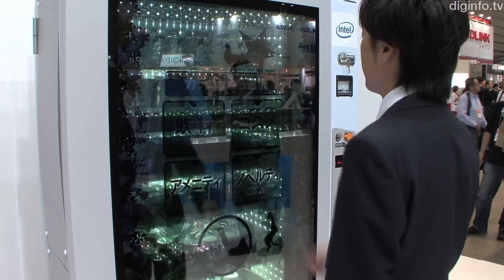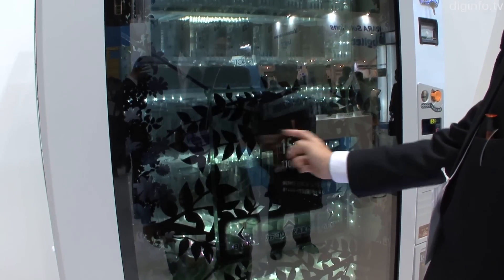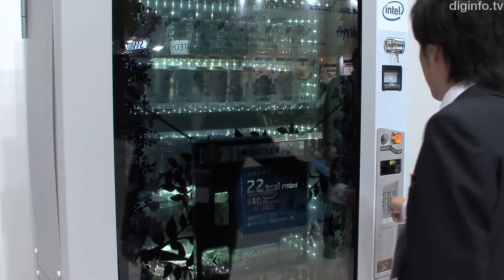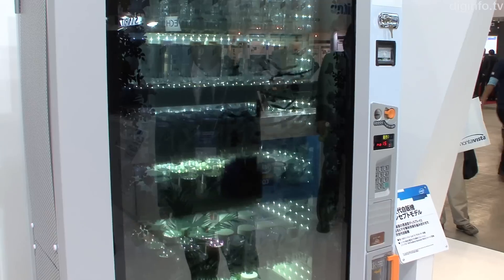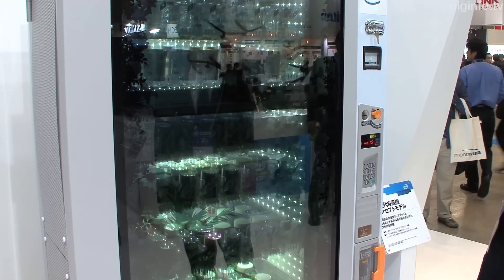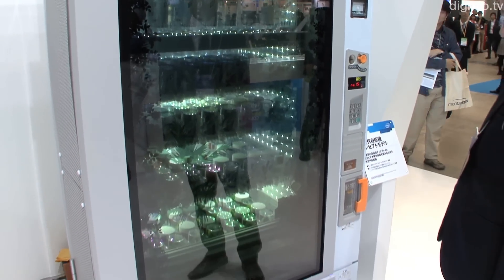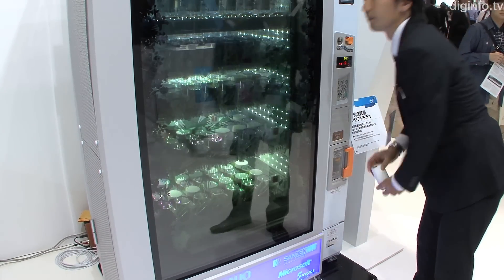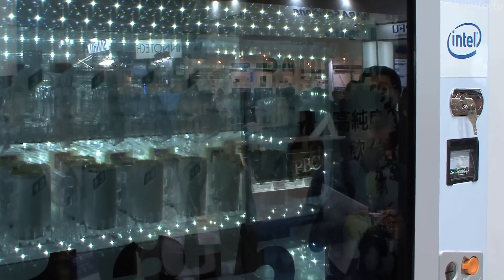This concept model for a next-generation vending machine, which features a see-through display, is being developed by Sandan, a large manufacturer of vending machines, in conjunction with Okaia Electronics and Intel. This concept model has a vertical 65-inch Full HD transparent display. The products behind the display can be seen through the glass, and you can simultaneously see high-definition text, pictures, and animations on the display.